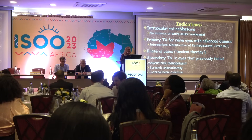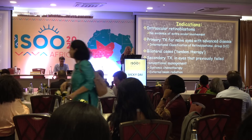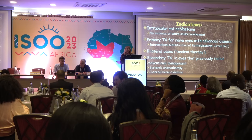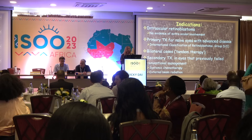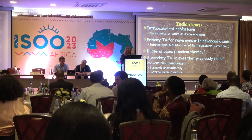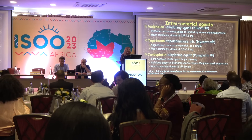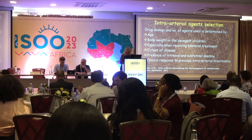The indications are intraocular retinoblastoma with no evidence of extraocular involvement. It is used as primary treatment for naive eyes — usually advanced cases group D and E — but some centers use it for less advanced cases. It can be used bilaterally, and as secondary treatment for eyes that fail conventional treatment with systemic chemotherapy. The most prevalent agents used are melphalan usually 2.5 to 7.5 mg, topotecan 0.3 to 0.4 mg, and carboplatin 15 to 30 mg.